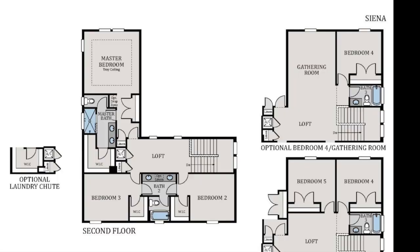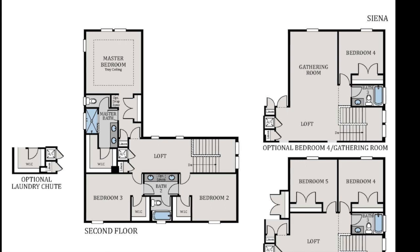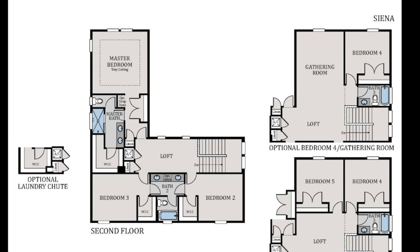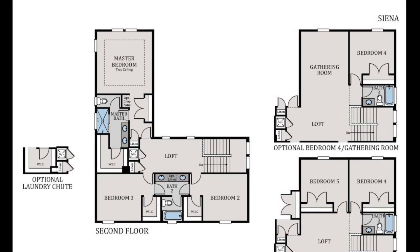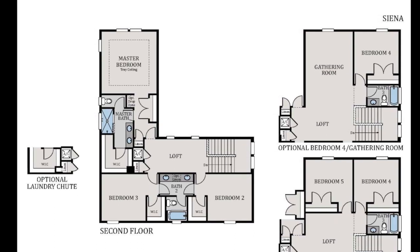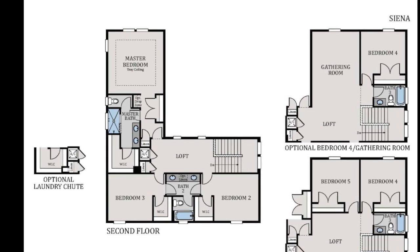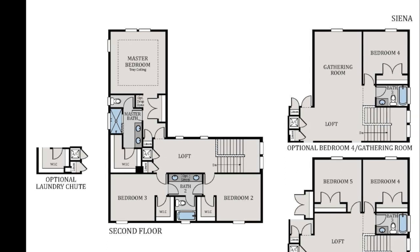Once we go upstairs, we see that we're welcomed by a loft. On this specific model that we're walking through, it will have a gathering room as well connected to the loft. Then you have bedrooms number two with a walk-in closet and three, and there's a Jack and Jill bathroom in between both. On the right side of the home is bedroom four and also another full bath. On the left side of the home is your primary bedroom suite with the primary bathroom and a nice-sized walk-in closet. You also can put a fifth bedroom in if you want in lieu of the gathering room.